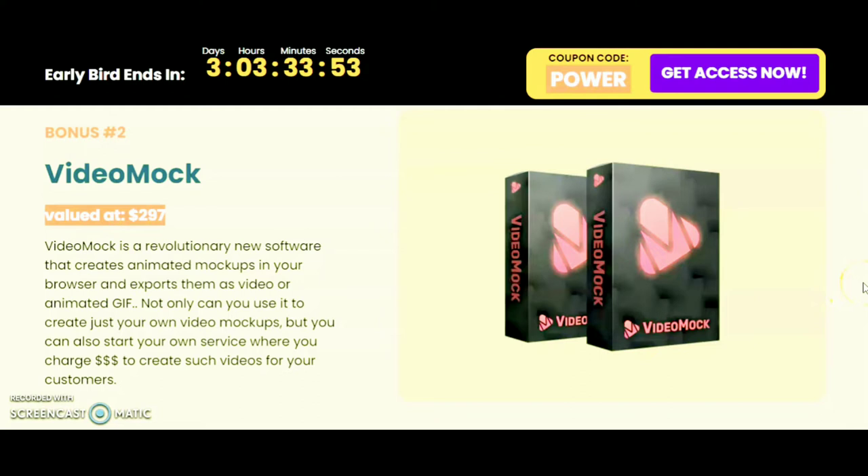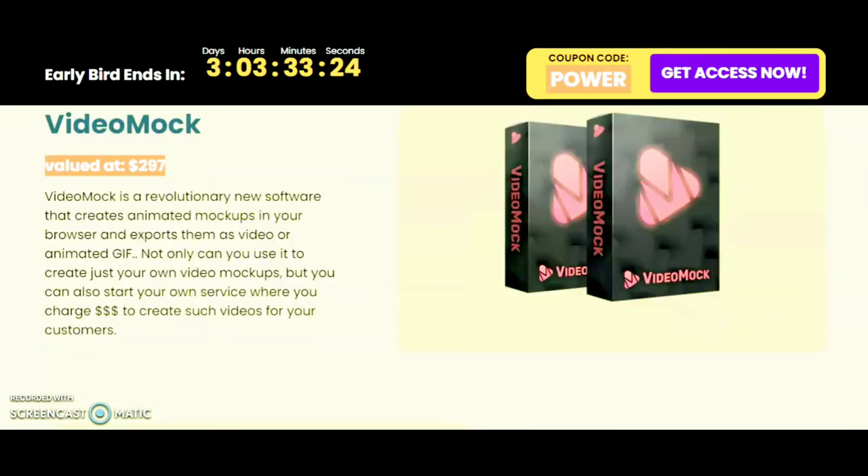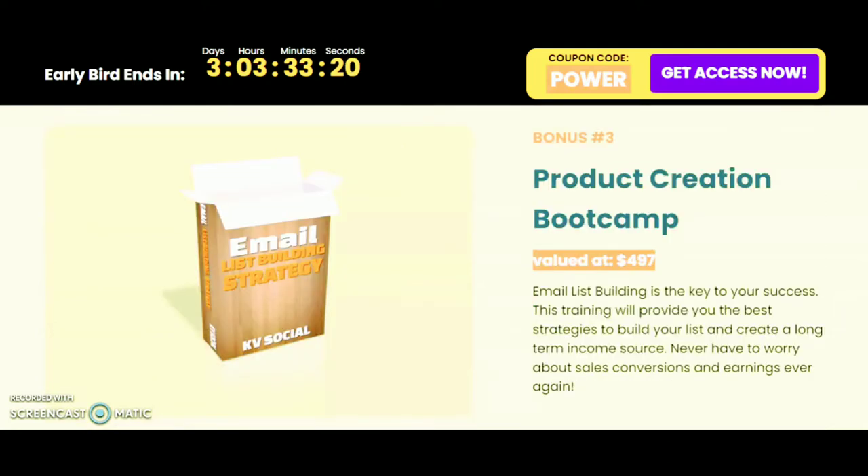Bonus number two is Video Mock, valued at $297. Video Mock is a revolutionary new software that creates animated mockups in your browser and exports them as video or animated GIF. You can also start your own service charging clients for these videos. Bonus number three is the Product Creation Boot Camp, valued at $497, covering email list building strategies to build your list and create a long-term income source.